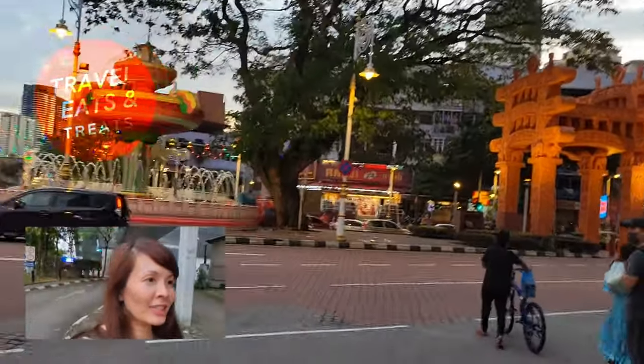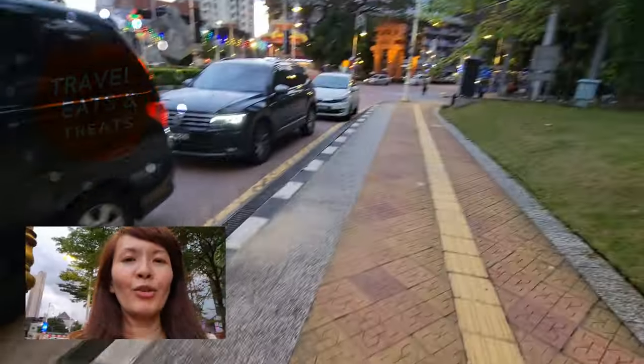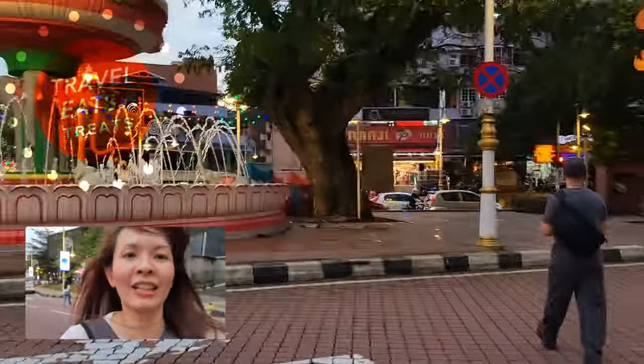We crossed some very dangerous streets to get here. I have to run. Bye! Run with me across the street.